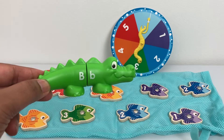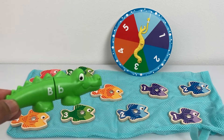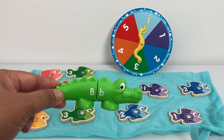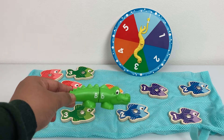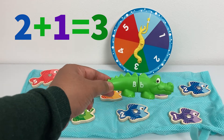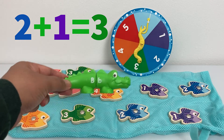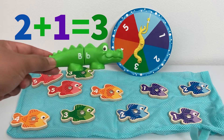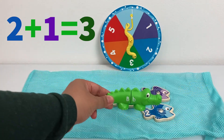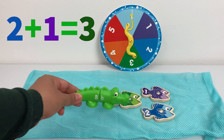Number two and number one — when you add two plus one, we get number three. Yay! Two and one make number three. That's very good! One fish, add another fish — two fish — then add another fish — three fish.